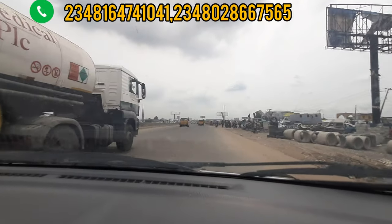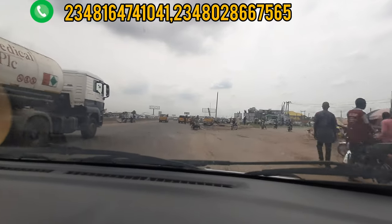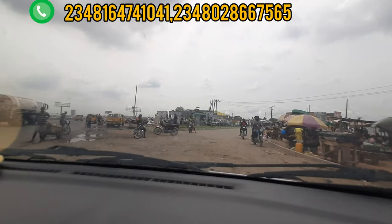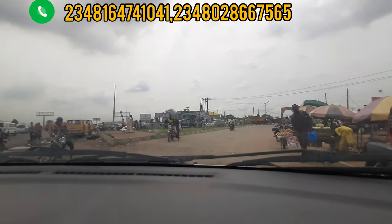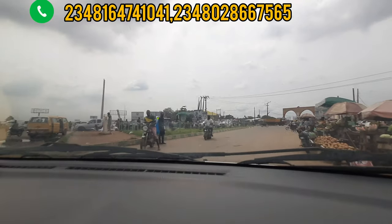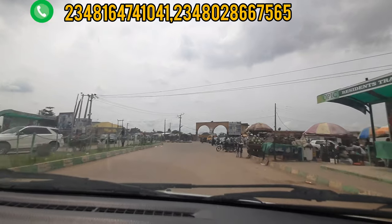From here to Ikeja, it's less than 5 to 10 minutes, so you can say you are part of Lagos. We are taking our ride, branching, and entering this particular community, which is called Isheri Community.